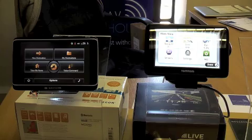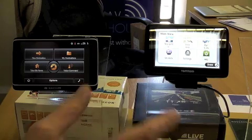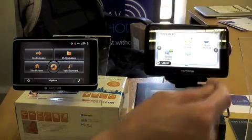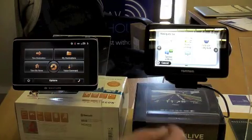So we'll start with the TomTom first of all. You have to go into the main menu to get to the voice input section, so it kind of defeats the object really, having to press the screen a couple of times to get there. So if we tap Navigate 2, move on to the next page, Spoken Address — and as soon as you press Spoken Address it prompts you to start talking to it.